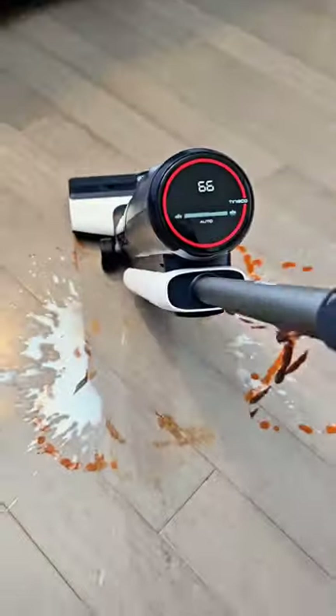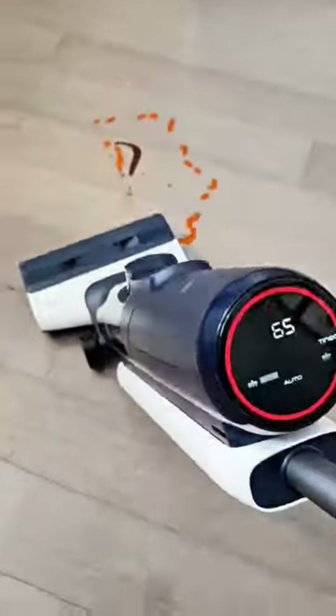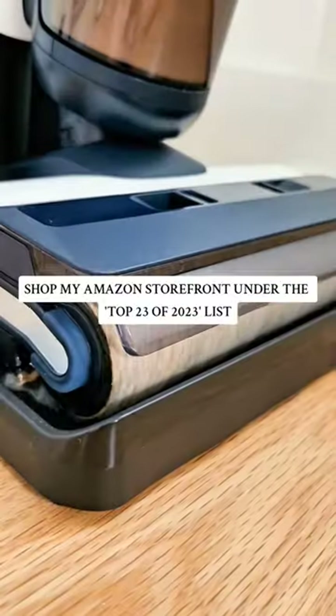And lastly is a Tinco wet dry vacuum. It sweeps, vacuums, and mops all at the same time, has a self-cleaning mode, and can clean right up to the edges of your baseboards.